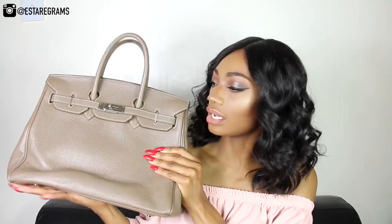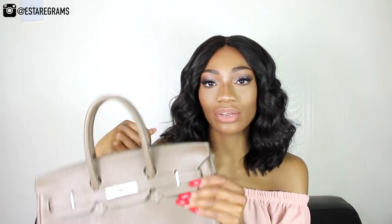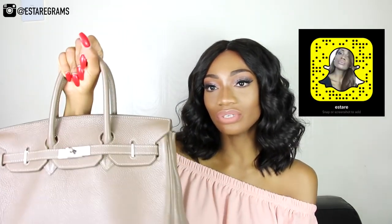It is a Teddy Blake handbag called the Katie Classic handbag, in dark beige — kind of like a nude color. This is the Stampato 14-inch, so it is the bigger size. They do have a smaller size on their website, but this is the biggest size. It's a classic handbag.